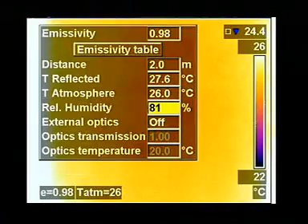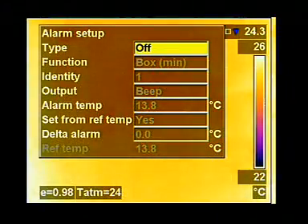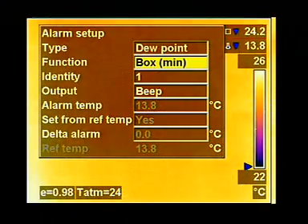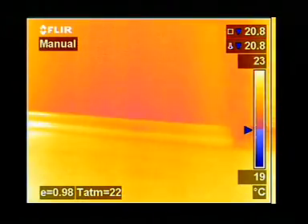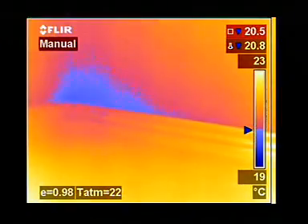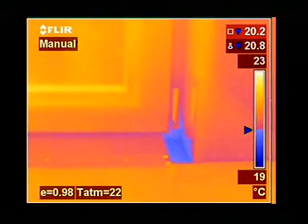The Thermacam B-Series performs real-time scientific dew point calculations. All parameters used to identify potential condensation areas, such as relative humidity and object temperature, can be set in the camera in the field. Critical areas susceptible to condensation are automatically colored using a transparent color alarm, which enables the building inspector to see the problem area and its structure at the same time.